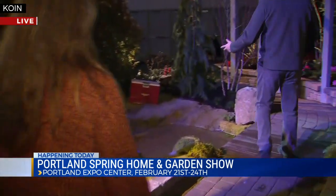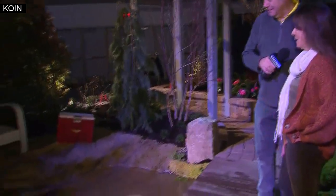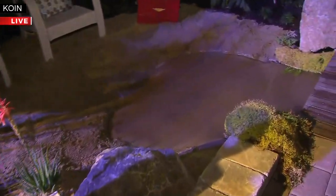Here's something that Debbie and her husband put in — her husband said you've got to have a beach in this, so they put a sandy beach by a little pond. We can do all sorts of things in your backyard. It's a great place to come and get inspiration from people like Debbie.